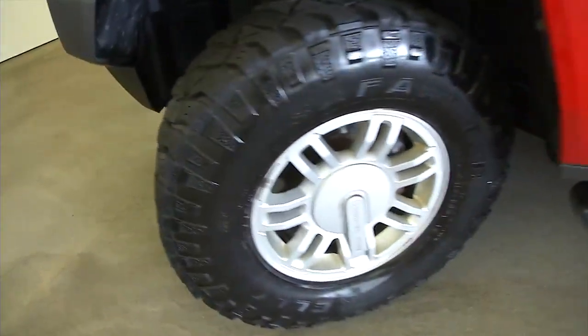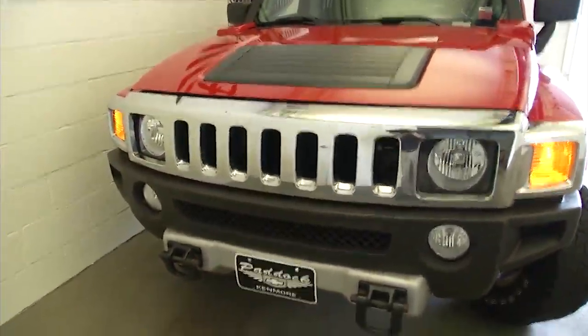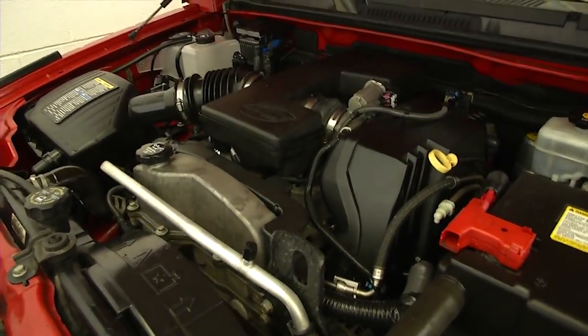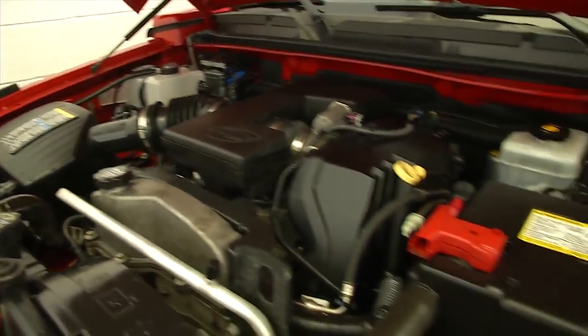Still got some knob on those tires, paint's in good condition. Let me see if I can find the latch — don't get a lot of these. Found it. I don't know if I can do this one-handed — I don't think I can. Let me hang the camera for a second. There we go, sorry about that. Nice and clean, running smooth.